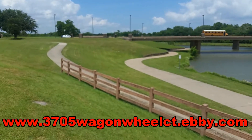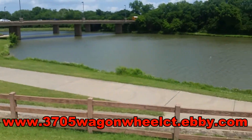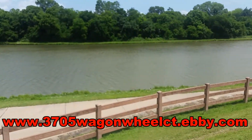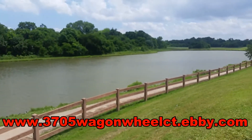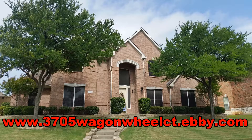Hiking, biking, and even fishing are also just a few short minutes away at Richardson's Breckenridge Park. This oasis is also known for its annual 4th of July fireworks celebration. Schedule an appointment with your realtor and find your next home at Maroney Farms.